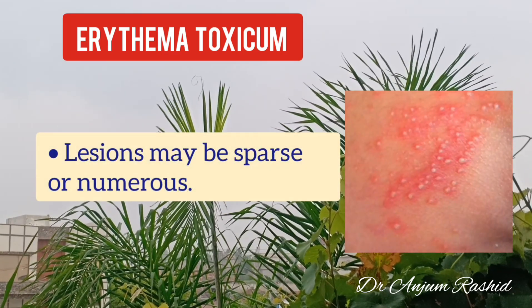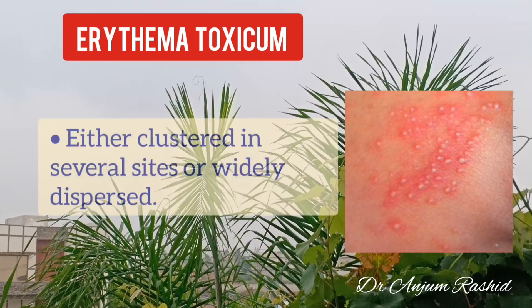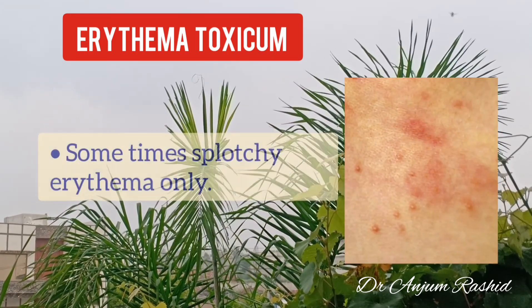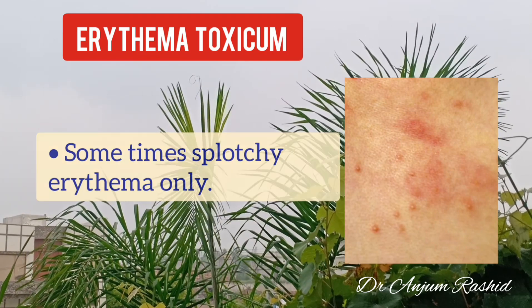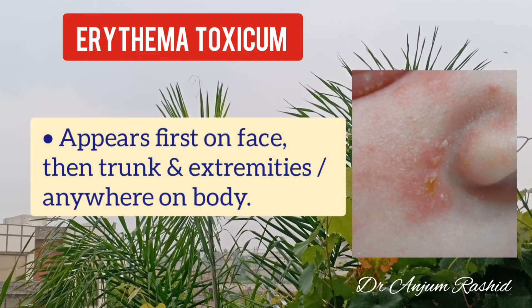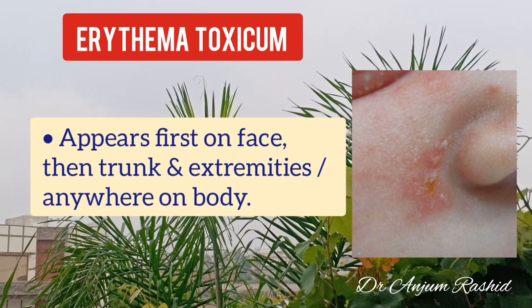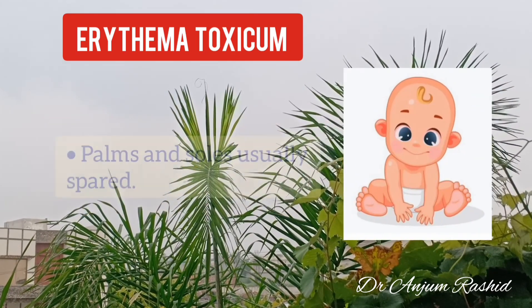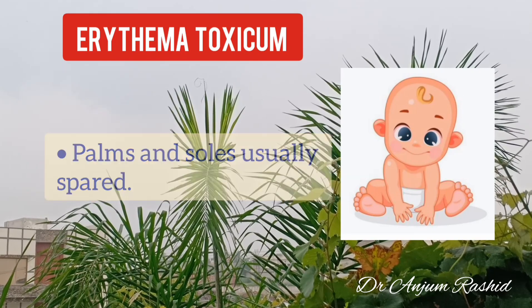These lesions may be sparse or numerous, either clustered in several sites or widely dispersed. At times only splotchy erythema is present. The lesions first appear on the face, then trunk and extremities, but may be present anywhere on the body. However, palms and soles are usually spared.